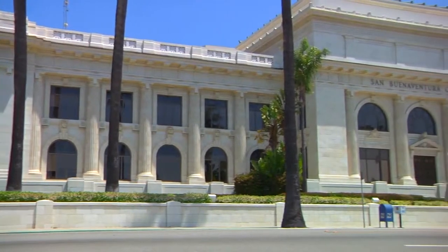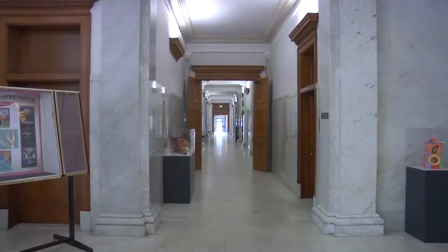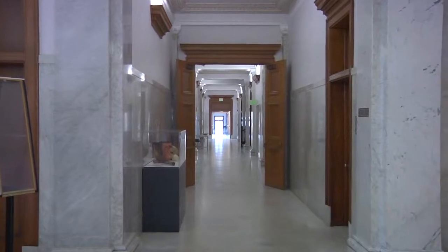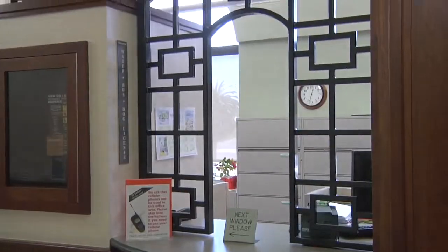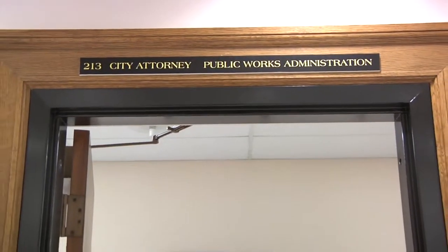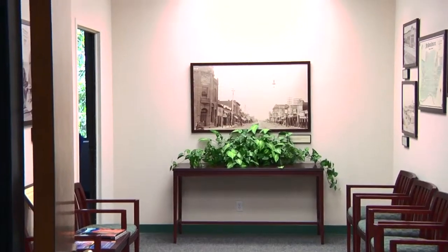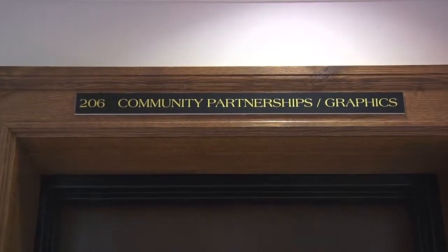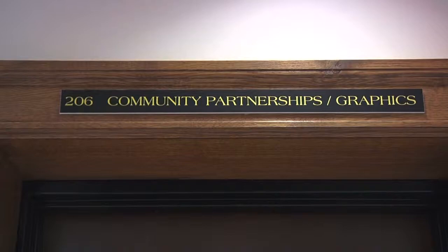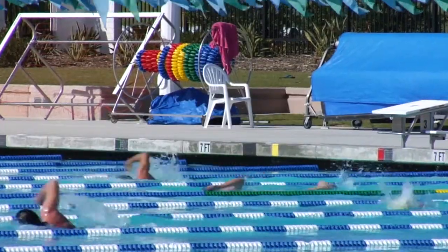Ventura City Hall may be 100 years old, but it is also a modern living building full of city staff providing valuable services for today's residents. In its Treasury office, you can pay your water bills and obtain permits and business licenses. Its Community Development and Public Works offices ensure safe neighborhoods of homes and streets. The City Manager, City Clerk, City Attorney, and City Council offices work for a well-administered city. And its Parks, Recreation, and Community Partnerships offices create opportunities for residents to have a better life through beautiful parks and exciting recreation programs.